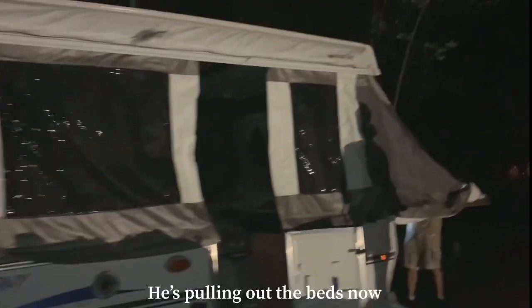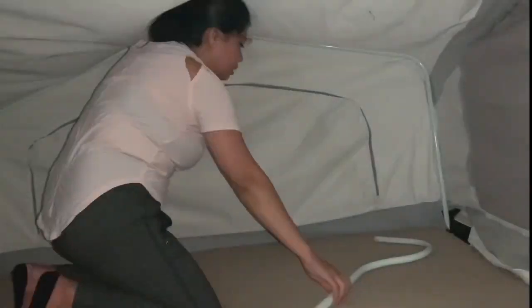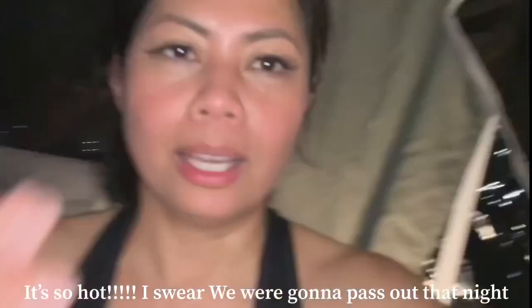Bae is putting the safety barriers. Bae is pulling out the bed. This is Luna's first camping. Beds are up. It's a bit sticky — quite annoying.